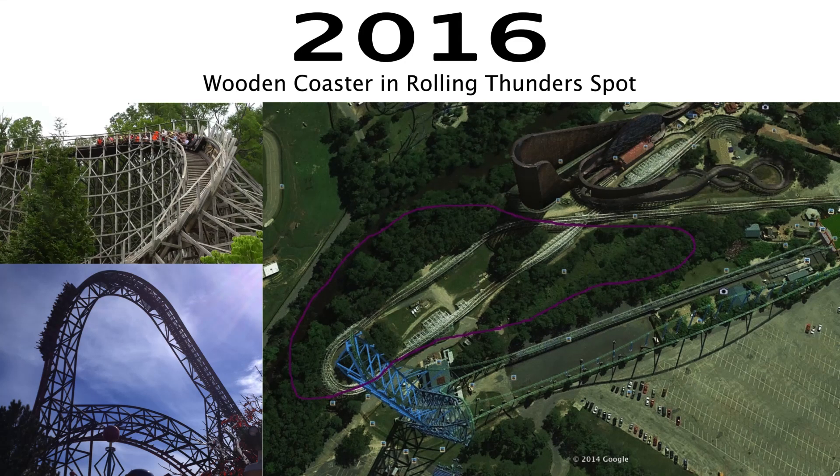Whatever wooden coaster they decide to add, I bet it'll probably be installed in the area where Rolling Thunder used to go. The current station where Rolling Thunder used to stand is going to be used for El Diablo, so they'd probably put the coaster further down.